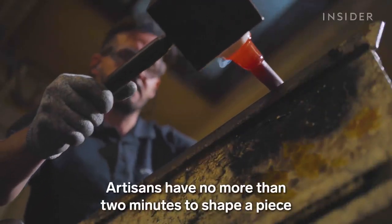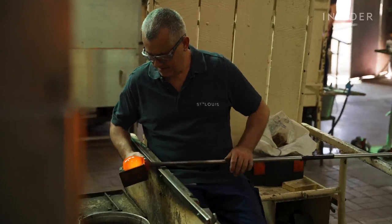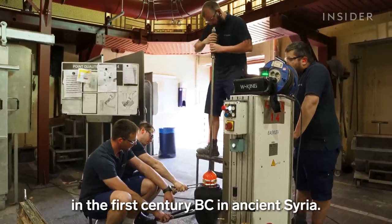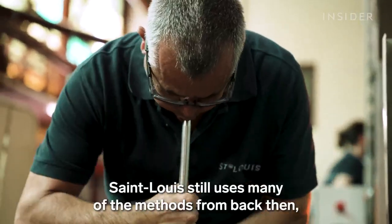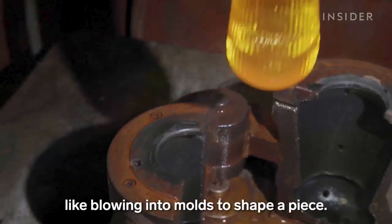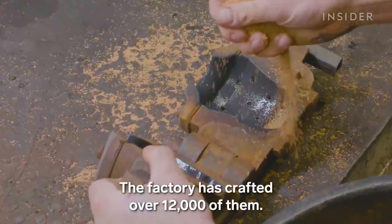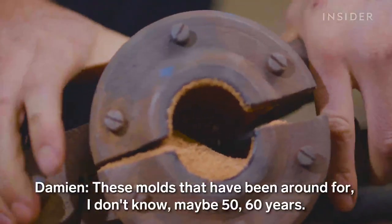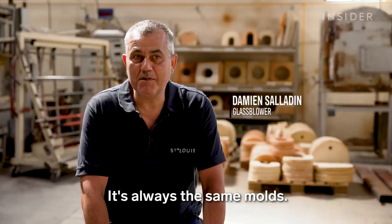Artisans have no more than two minutes to shape a piece before it hardens. Glassblowing was invented in the first century BC in ancient Syria. Saint Louis still uses many of the methods from back then, like blowing into moulds to shape a piece. The factory has crafted over 12,000 of them — moulds that have existed for maybe 50 or 60 years. It's always the same moulds.